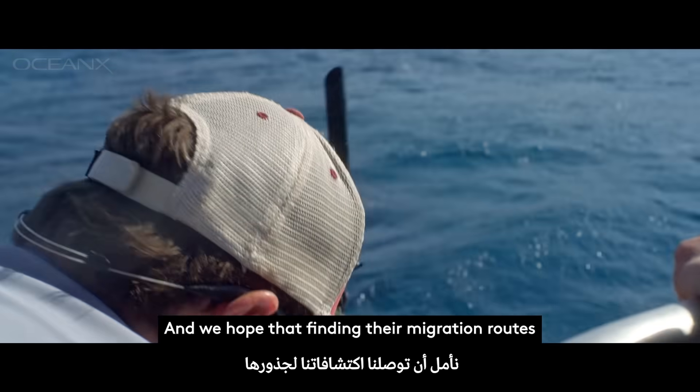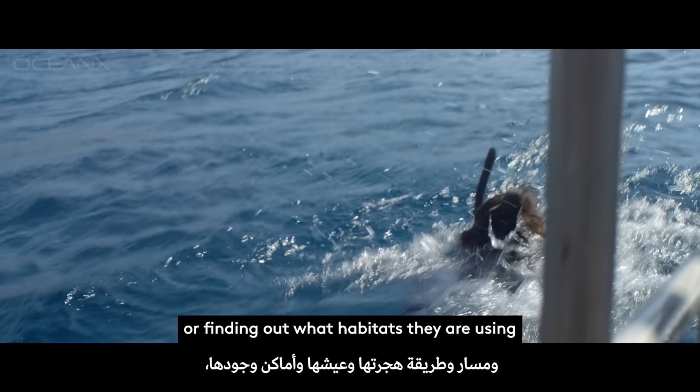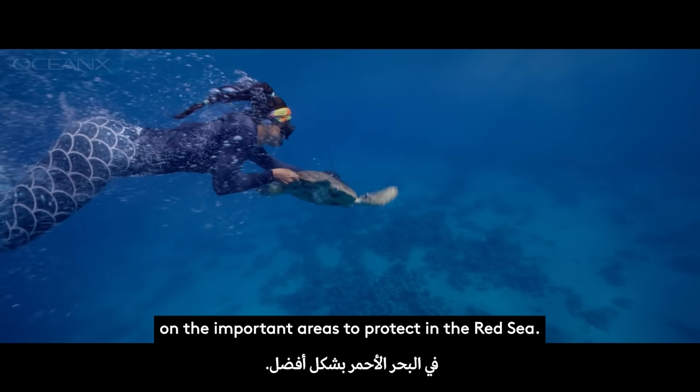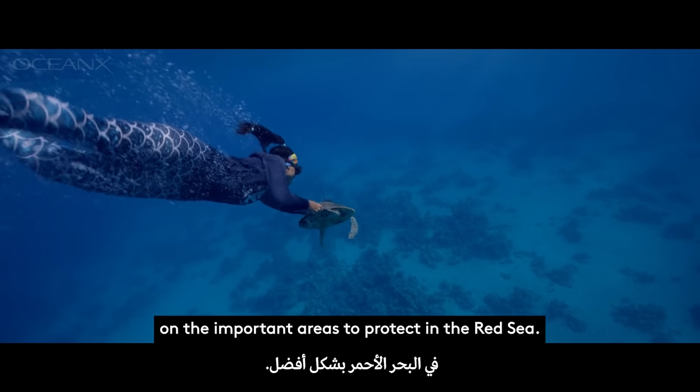We hope that finding their migration routes or finding out what habitats they're using can give us a little bit of insight on the important areas to protect in the Red Sea.